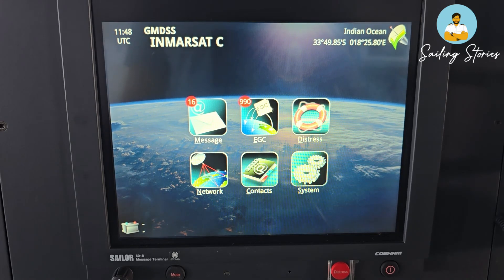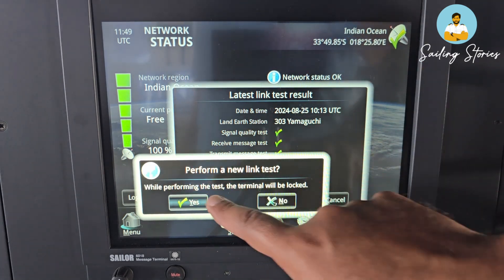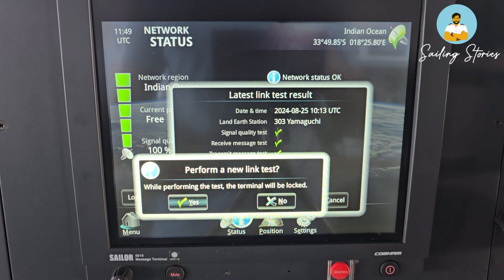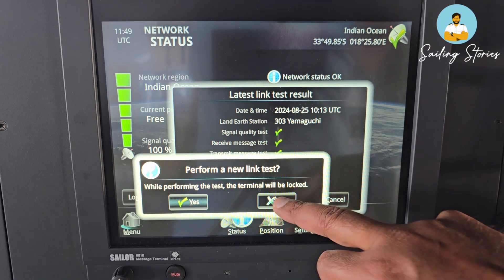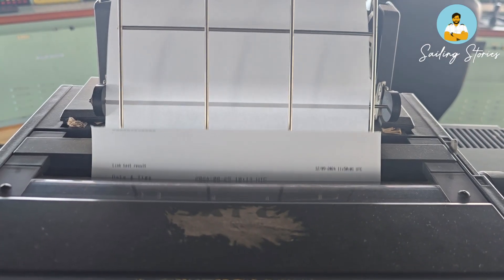For SAT-C testing, you only need to do a link test — in some equipments it is known as a PV (performance verification) test, but both are the same. Go to Network and press link test. Remember: your terminal will be locked for the duration of the link test. It performs the test with the nearest land earth station. This generally takes about five to seven minutes. Once done, you will see a screen confirming all tests are successful — take a printout for record keeping. Repeat the same procedure with the other SAT-C terminal.